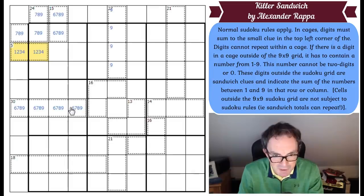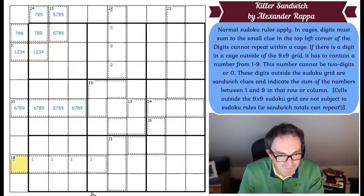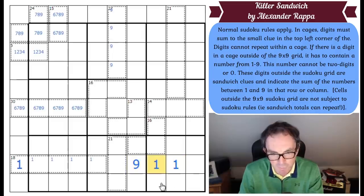I'm clutching at straws now — we're getting into the realms of totals that aren't very useful. An 18 cage in 5 cells has got to contain a 1. And the 1 can't be a sandwich clue, because that would imply there would be a 9 and a 1 as the sandwich bun, and then you'd have to put a 1 in the middle — you'd definitely repeat the 1 in the row. So we can get rid of 1 from this cell.